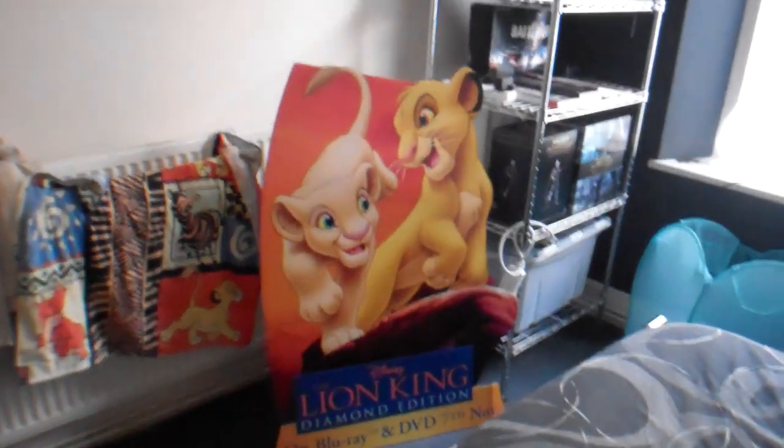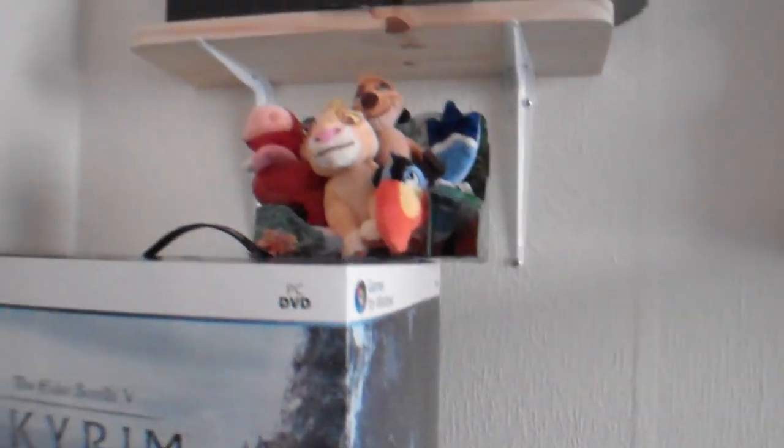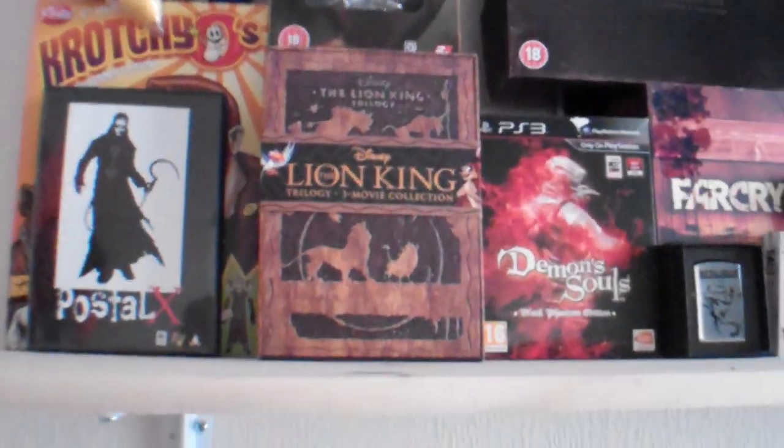We've got another Lion King promotional stand here. Some Lion King towels - I love Lion King. We've got more Lion King, that was a Christmas present from my sister - best Christmas present I've had for a while. More Lion King actually - we've got the collector's edition of the Lion King.